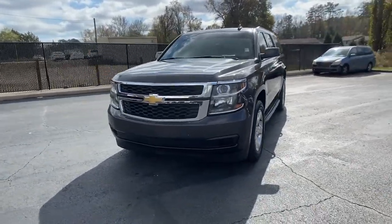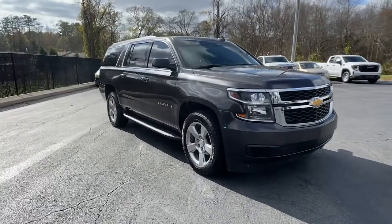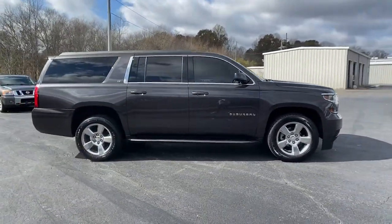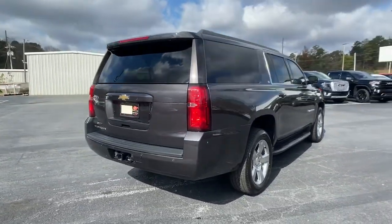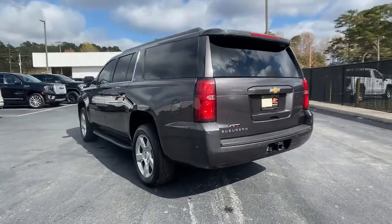Looking for your dream car? It could be the 2017 Chevrolet Suburban. This vehicle is an outstanding buy with fewer than 110,000 miles on the odometer. The Suburban delivers the utility of a truck, as well as the refined comfort, technology, and safety features of a full-size luxury SUV.